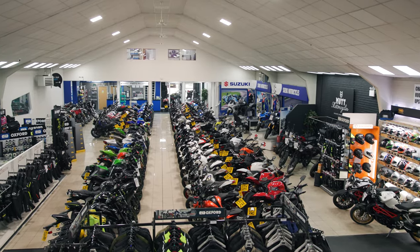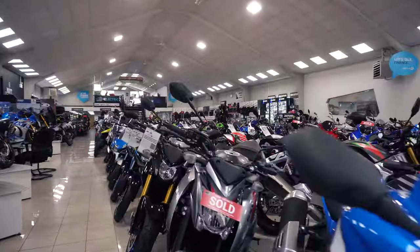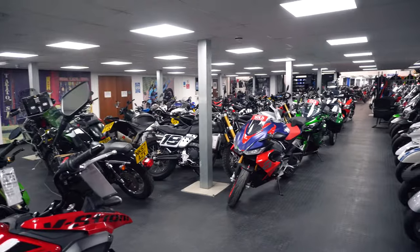We've got over 200 used bikes on our sites here in Peterborough and at Leicester. Most are available with immediate delivery and come with our famous lifetime guarantee.